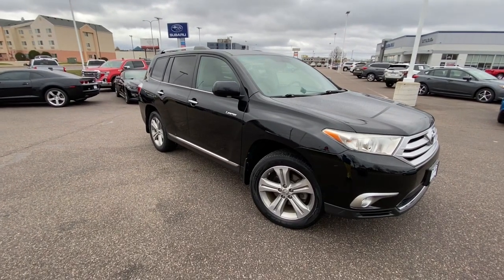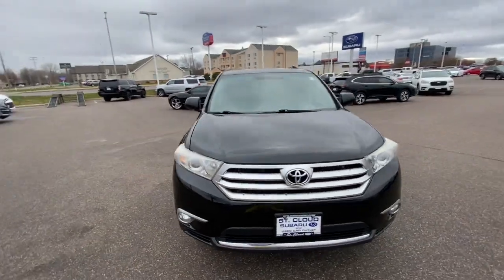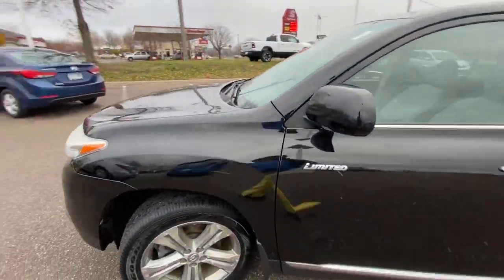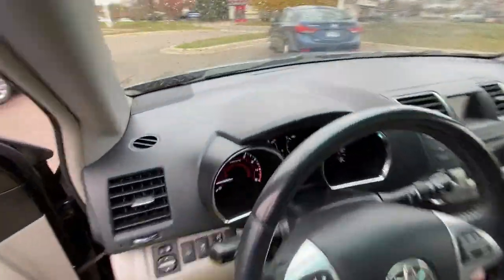You will love the features of this 2012 Toyota Highlander. With less than 200,000 miles on the odometer, this vehicle provides excellent value. From daily drives to epic road trips, this Highlander has you covered.